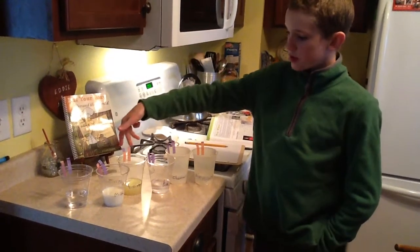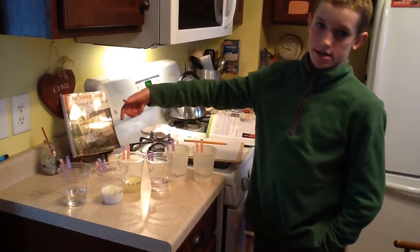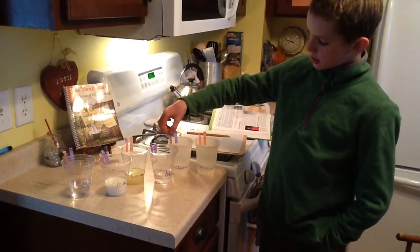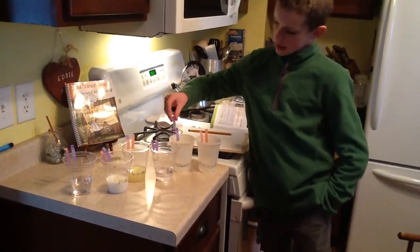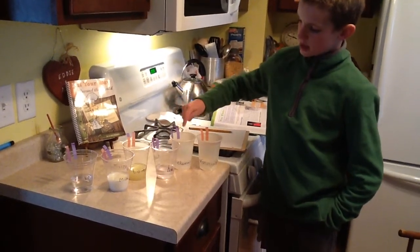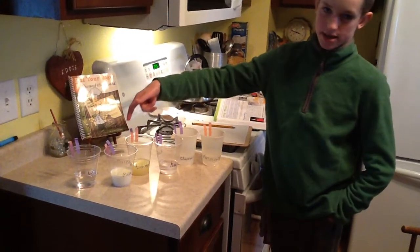So if either one — red or blue — turns red, it's an acid. And if either one turns blue, like this one is actually red, or it was red. So that one is a base. So blue is base, red is acid.